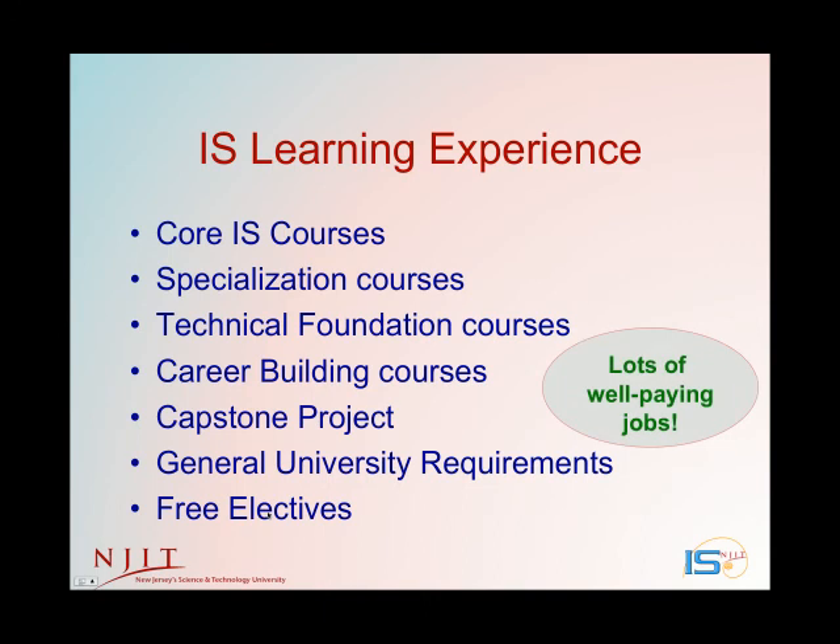The US Bureau of Labor Statistics is forecasting high job growth in the computing field, and IS jobs are among the most plentiful and well-paying. Companies attend the career fairs at NJIT each semester, filling two entire ballrooms. We have a very active career development services department that will work with you, help you find co-op jobs and internships, as well as long-term jobs.